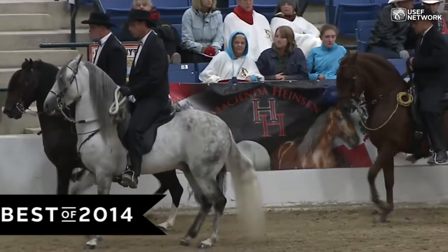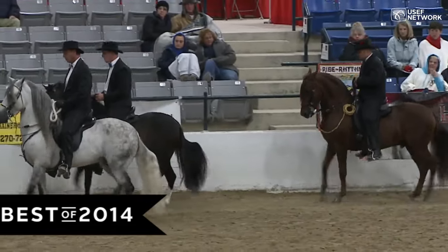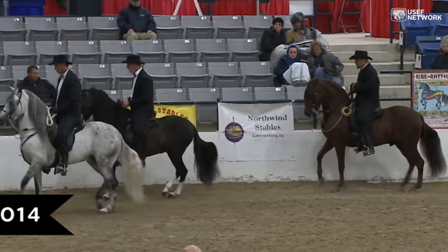You can watch these three classic Fino stallions. You can definitely see the difference in the cadence of each of the stallions and how well each one is maintained in its classic Fino gait.